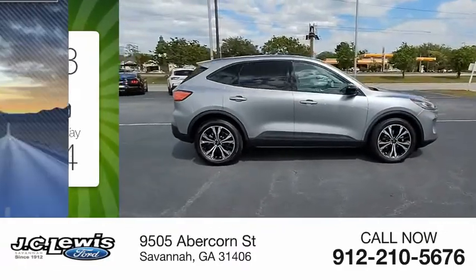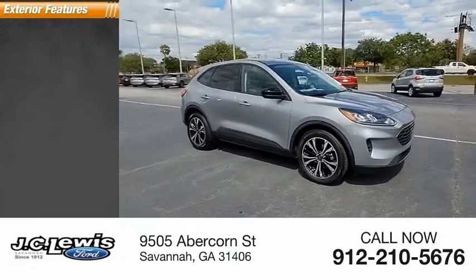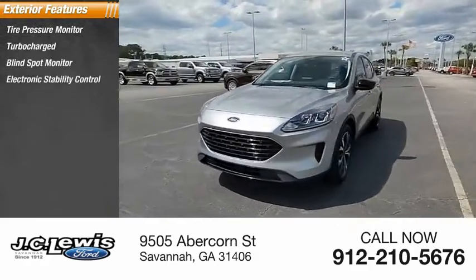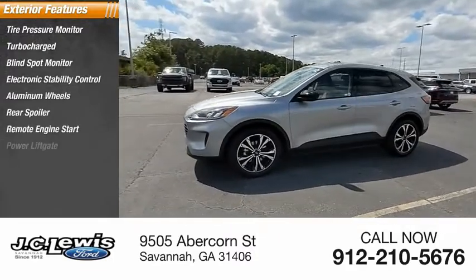This vehicle has less than 4,000 miles. Here are some of this vehicle's great options: tire pressure monitor, turbocharged, blind spot monitor, electronic stability control, aluminum wheels, rear spoiler, remote engine start, and power liftgate.